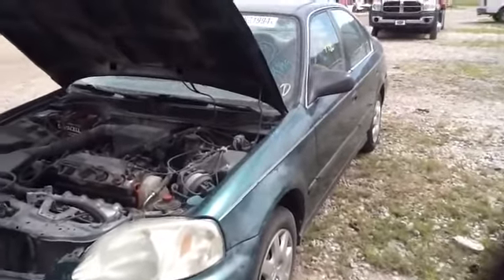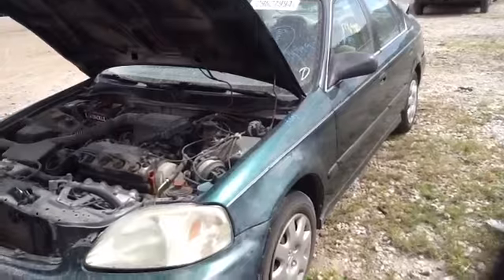We're here with a 2000 Honda Civic, stock number 14J49 with a 1.6.